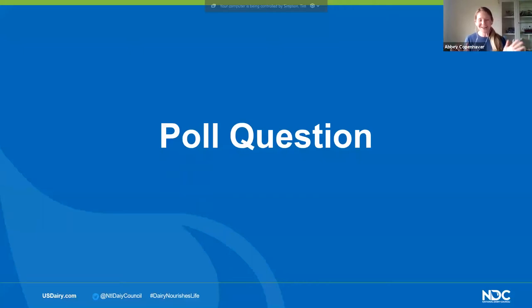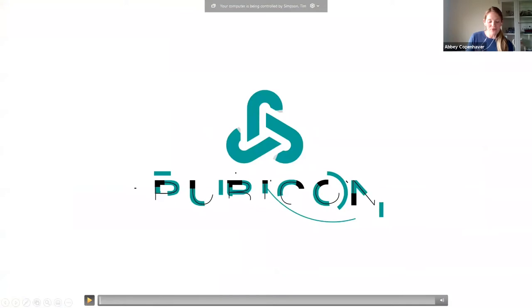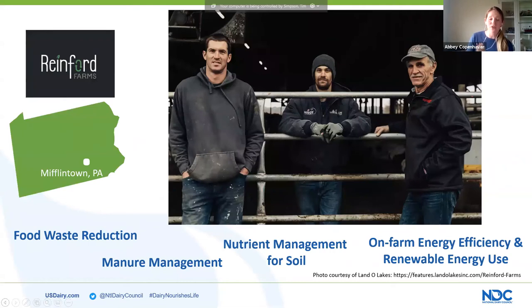Without further ado, let's get an introduction to our next guest. We're heading down to Pennsylvania to visit with Brett Reinford of Reinford Farms to learn about how anaerobic digesters can be a powerful tool for manure management and food waste. Reinford Farms was awarded the U.S. Dairy Sustainability Award in 2018. They work with 15 grocery stores and food manufacturing companies to recycle up to 12,000 gallons of food waste each day, keeping more than 35,000 tons of waste out of landfills over the past decade and preventing the equivalent of 133 million pounds of carbon dioxide from entering the atmosphere.